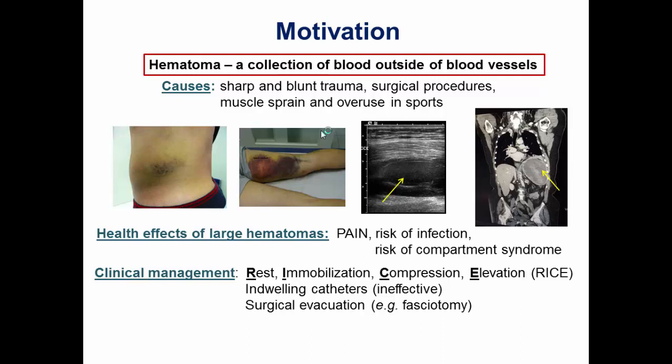That is in fact what happened in this case shown here — this is the spleen, and the hematoma takes up a good part of it, and the spleen is losing function.